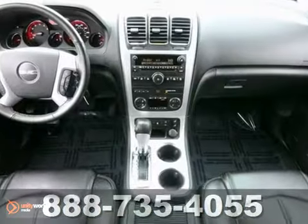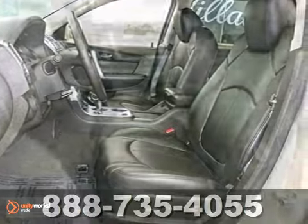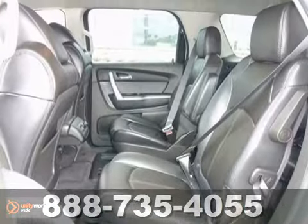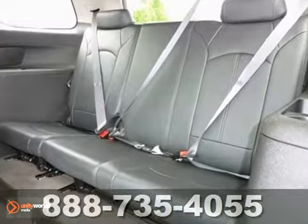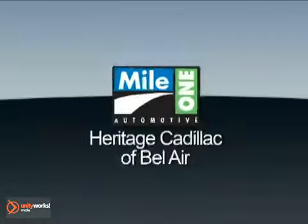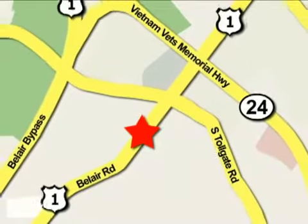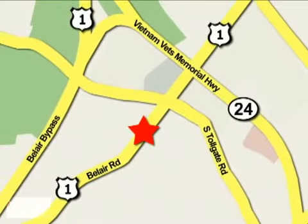It comes with the remainder of the warranty and has some great features, like a back-up camera, leather seats, and all-wheel drive. It's available at just the right price for just the right person, you. Come take a test drive today. Mile One Heritage Cadillac of Bel Air is conveniently located at 716 Bel Air Road in Bel Air.